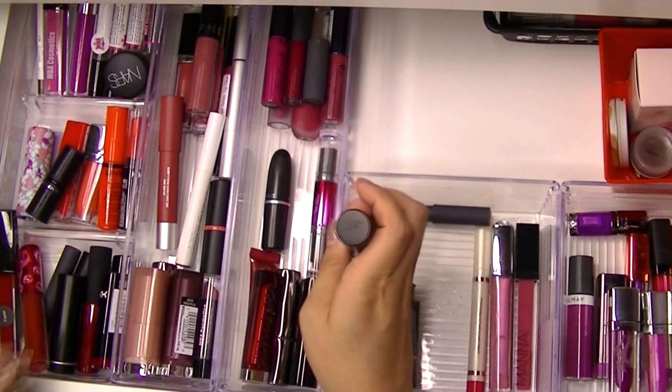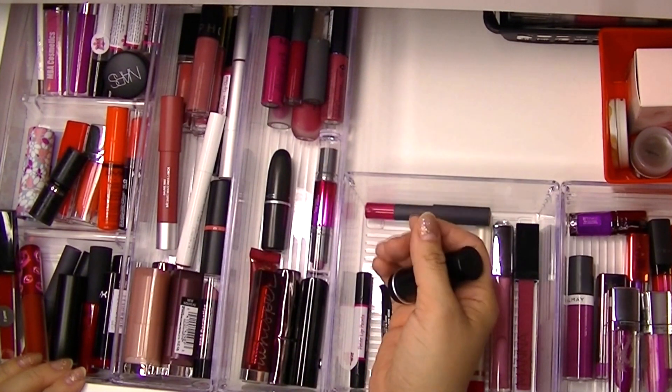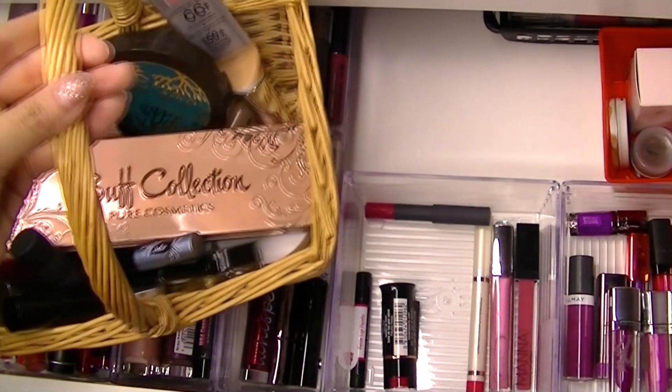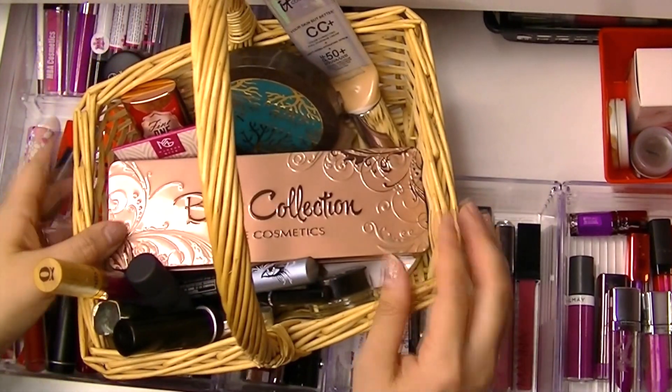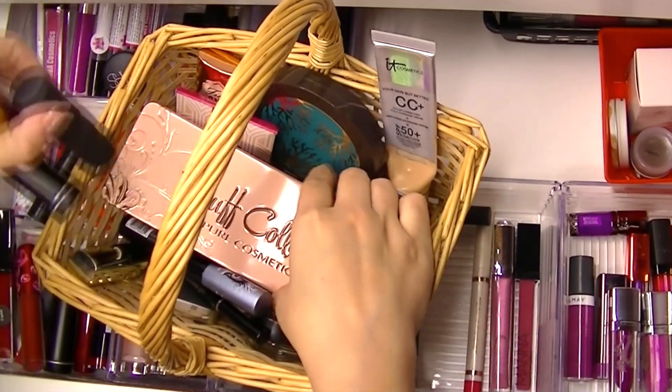I don't think I need a corally color or a red right now. Now that I have it laid out, I don't need a million colors — I already grabbed four, so let's stick with that. I'm going to try to grab fewer colors and use them more often.